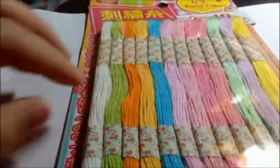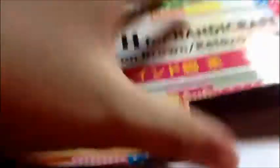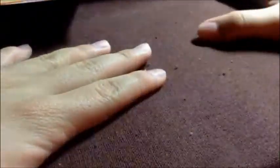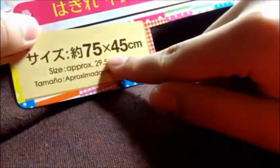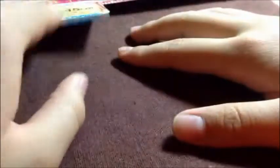The next one is cloth — it's cotton, Indian cotton brown. This is the only solid color I found, so I wasn't really happy about that. I couldn't find maybe black, pink, blue, or white, so I just took it anyway because I like the color — I like brown. It measures 75 by 45 centimeters, or approximately 29.5 by 17.7 inches. I don't know what language this is — tell me if you know in the comments below.